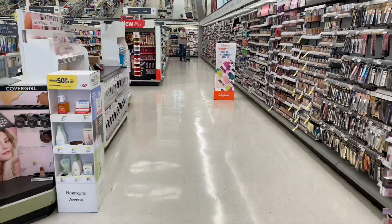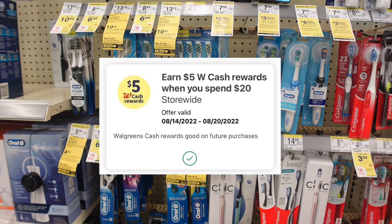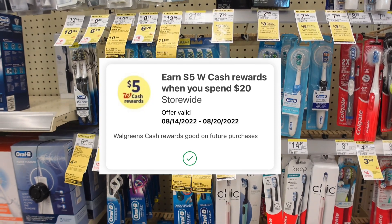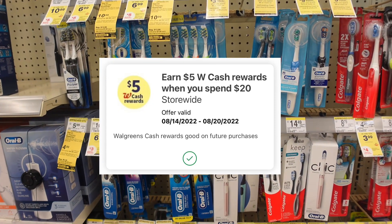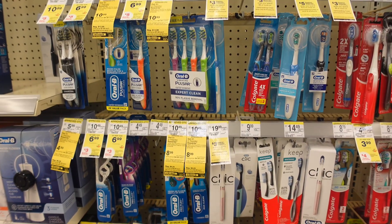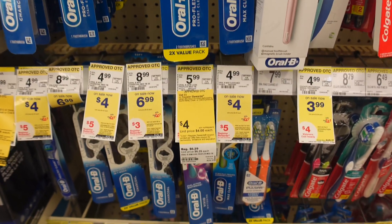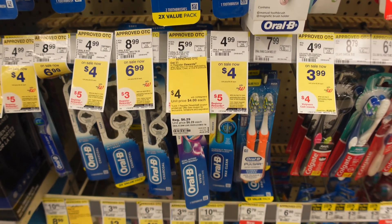I'm finally back in Walgreens. I have a spend $20 get $5 in Walgreens cash back booster that I'm going to be using this week. The first thing I'm going to do is some oral care to get back some registry rewards and points so that I can get some paper goods.